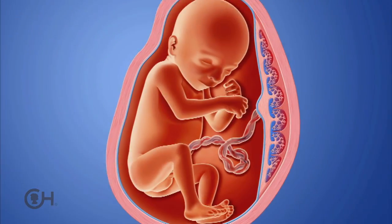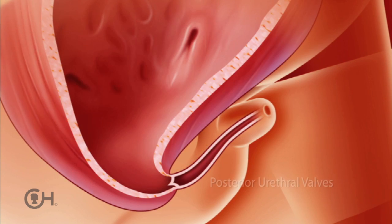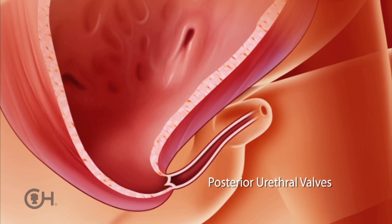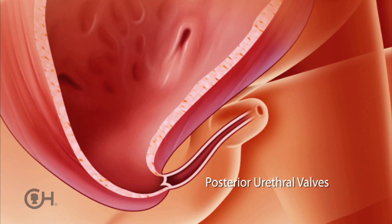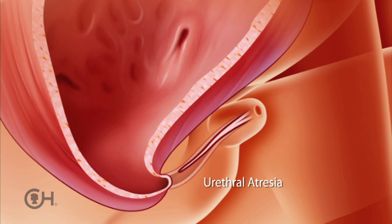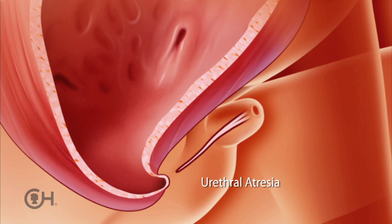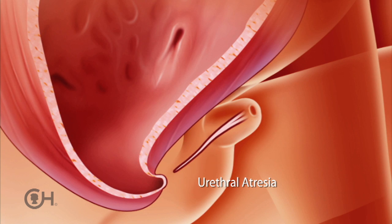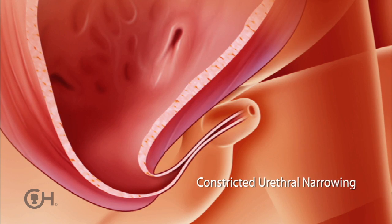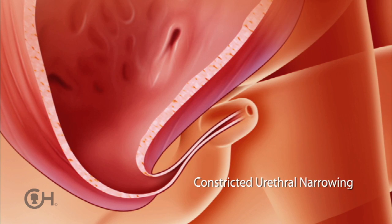Obstructions to the urethra actually come in many different forms. There can be a flap of tissue in the urethra called posterior urethral valves, which probably relates to the development and completion of that simple tube that is the urethra. There can be a complete obstruction where the tube of the urethra just never connects — that's a urethral atresia. And then there's an unusual subpopulation of fetuses with a very constricted narrowing in the mid portion of the urethra, resulting in highly restricted urine passage.